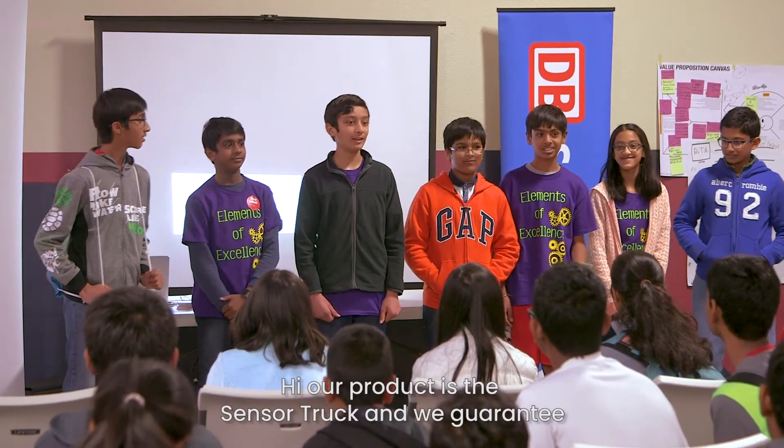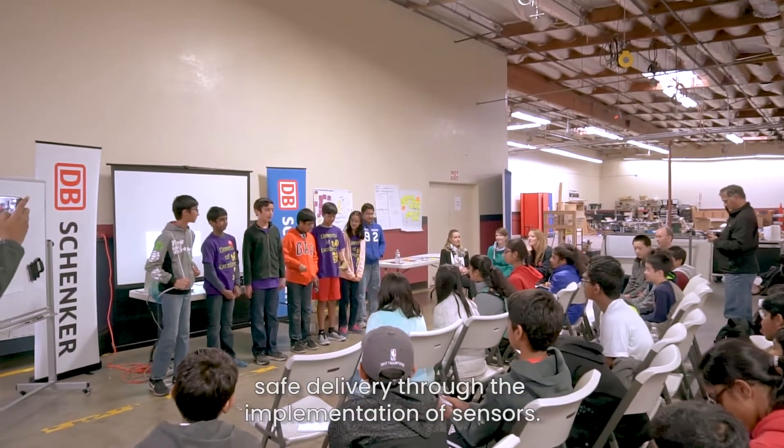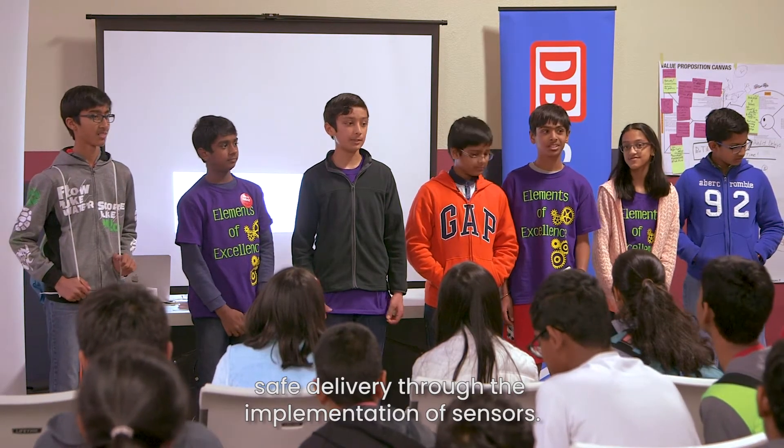Hi, our product is the sensor truck, and we guarantee safe delivery through the implementation of sensors.